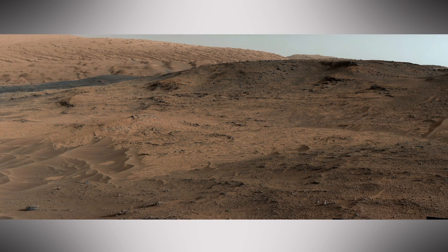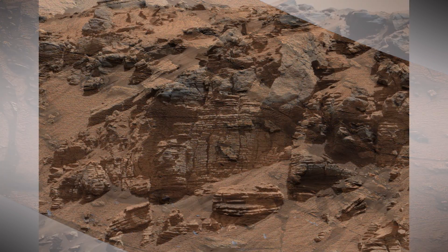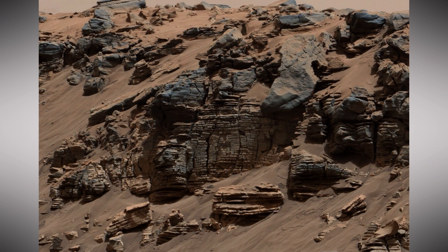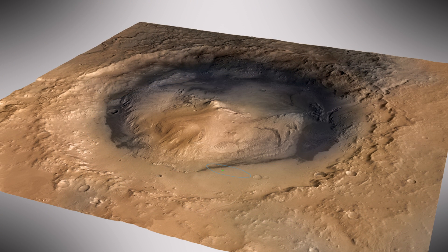We spent several months studying these rocks at Pahrump Hills. The science team has been fascinated by all the signs of ancient water at Mount Sharp. It's likely that Gale Crater once hosted many rivers and lakes, carrying sediment to the crater floor that now forms the bottom layer of Mount Sharp.